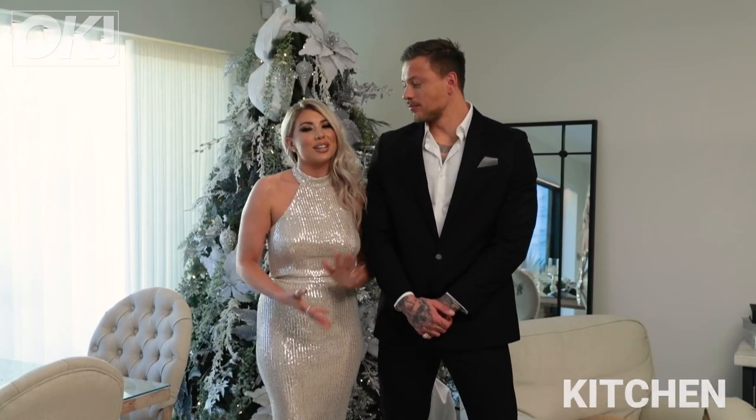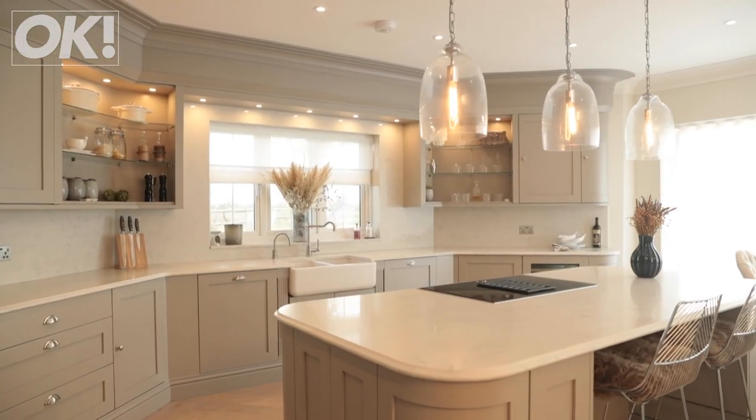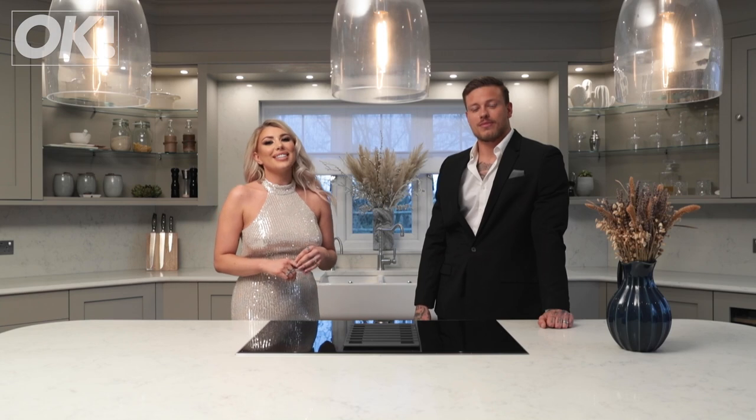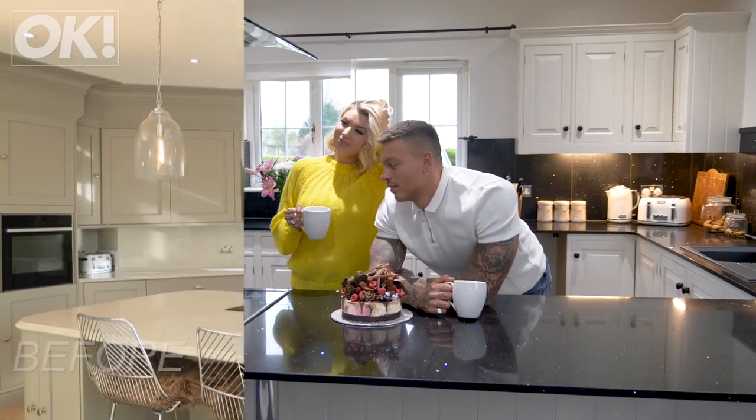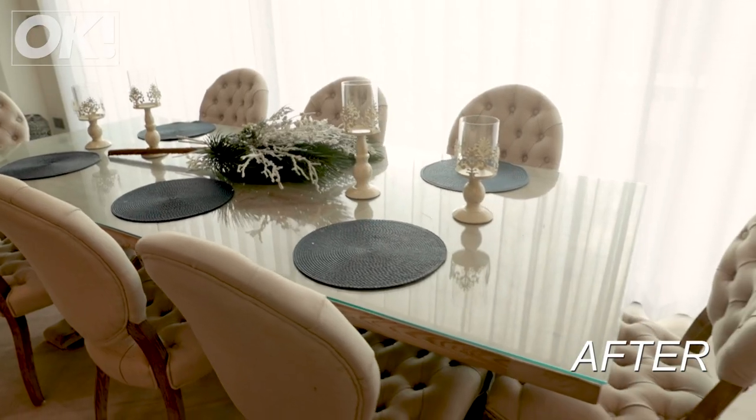Our first favourite thing is the kitchen. We've just had it all renovated. So guys, this is the kitchen. It used to be over the other side of the house, but we moved it here because it was bigger, it had better light, it's perfect for entertaining, having parties.